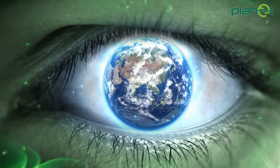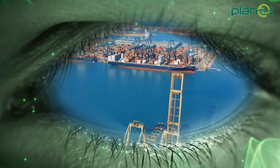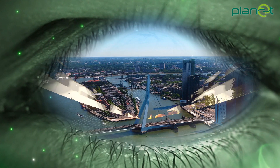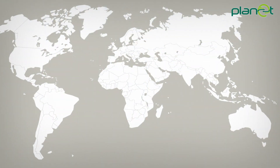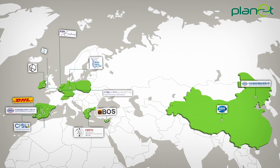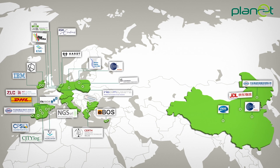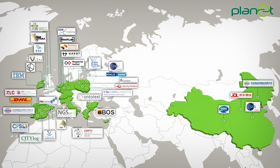Welcome to PLANET, a 36-month research project co-funded by the European Commission through the Horizon 2020 Mobility for Growth program. PLANET joins 33 participants from 14 countries, including public, private and R&D companies, that have a common vision to advance the European Commission's strategy for smart, green and integrated transport and logistics.